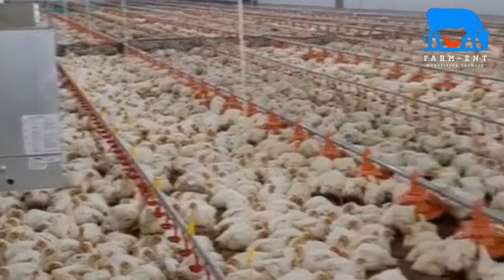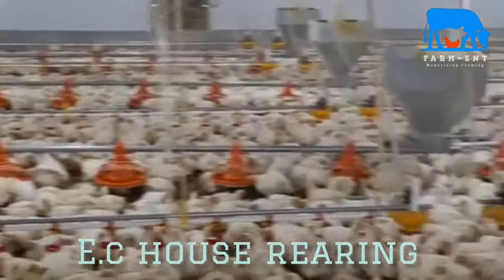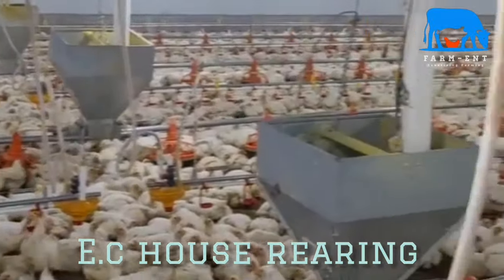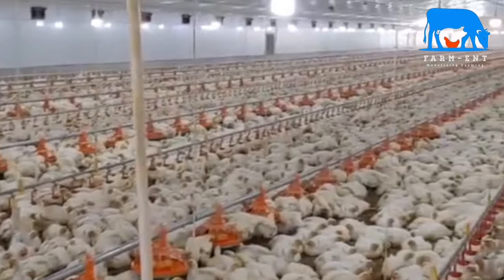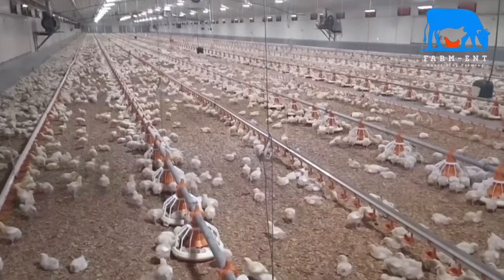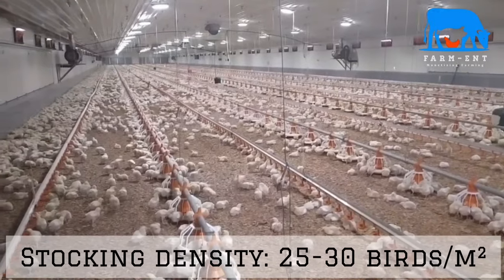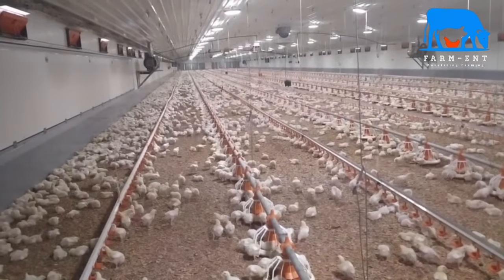The other system of production uses environmentally controlled houses, famously called EC houses. This involves automatic or computer-regulated controls for temperature, ventilation, and lighting. They provide very high efficiency of production, and one can achieve an average of between 25 to even 30 birds per meter square.